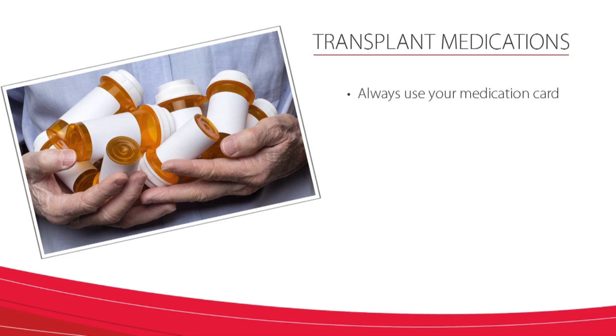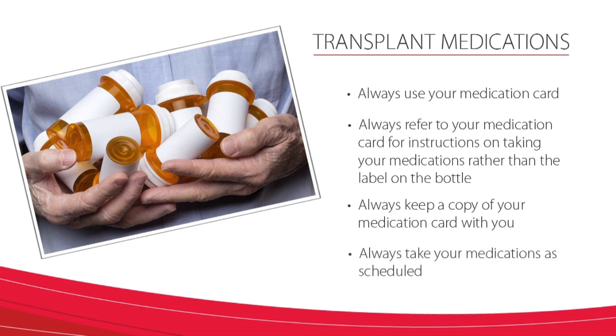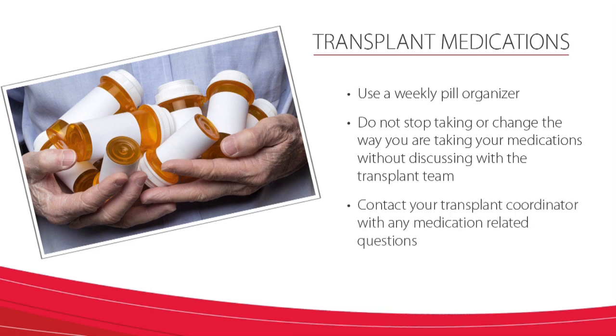There are a few other key points about your transplant medications I'd like to review. Always use your medication card — always refer to your medication card for instructions on taking your medications rather than the label on the bottle. Always keep a copy of your medication card with you. Always take your medications as scheduled. Use a weekly pill organizer. Do not stop taking or change the way you are taking your medications without discussing with the transplant team. Contact your transplant coordinator with any medication-related questions. As you can see, there are many medications that are needed following your transplant. Many of these are temporary, while others are to be taken for the rest of your life. Successful outcomes post-transplant depend on these medications and you taking them as instructed by your transplant team. Transplant pharmacists and nurses will work with you and your caregivers to learn about these medications while you are in the hospital. You need to make sure that you understand how to take them all correctly before you go home. Thank you.